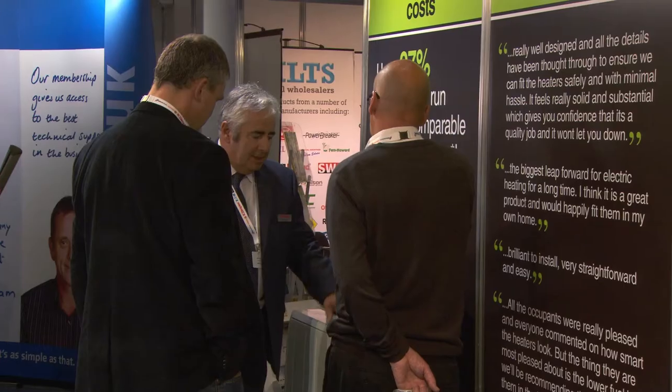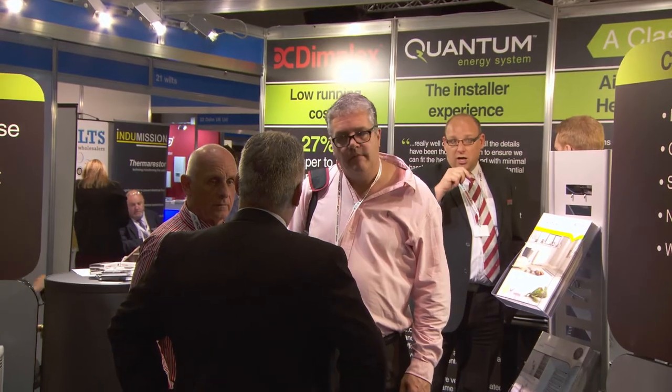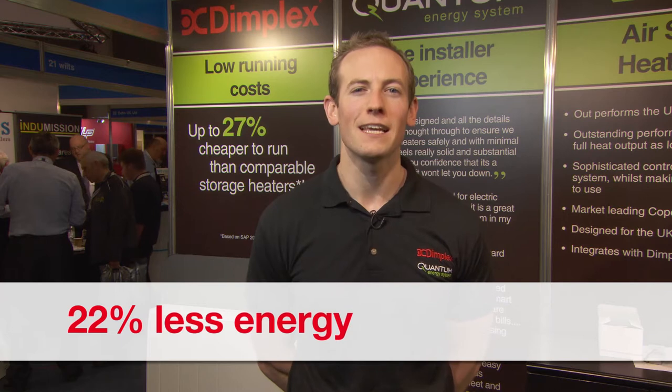These are both designed for today's market, but future-proof for the connected homes of tomorrow. Quantum is the latest innovation in energy-efficient heating solutions. It's up to 27% cheaper to run and uses up to 22% less energy than comparable static electric storage heaters.